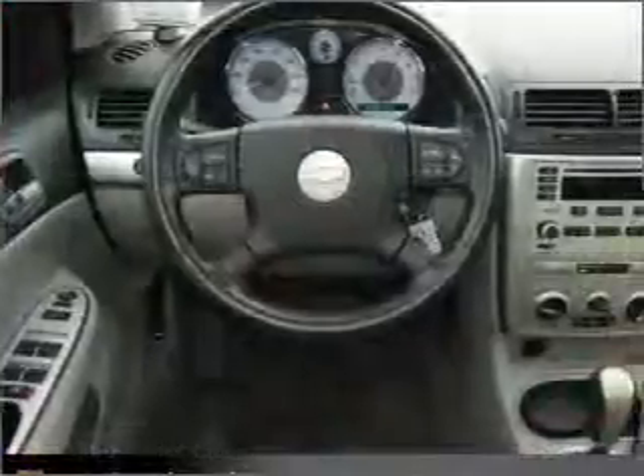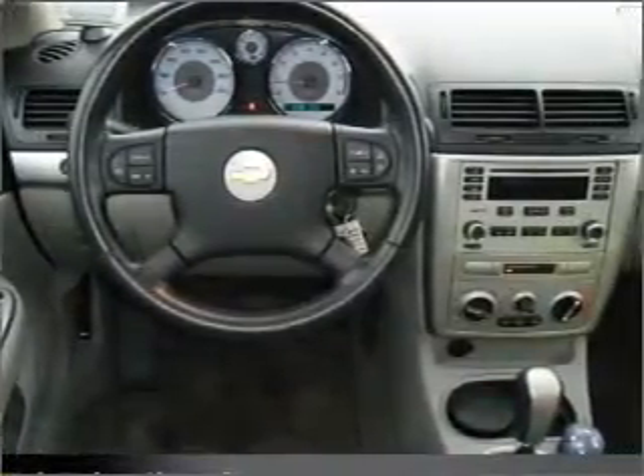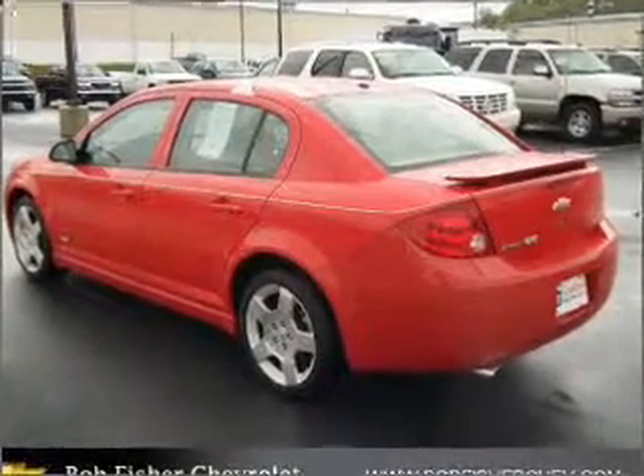Premium wheels give a more luxurious look. You will appreciate the safety feature of anti-lock brakes. There's nothing like a sunroof on a nice day. Call today to schedule a test drive.